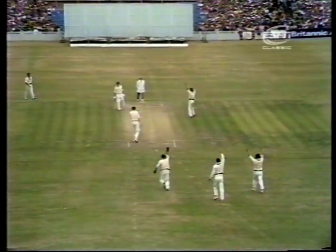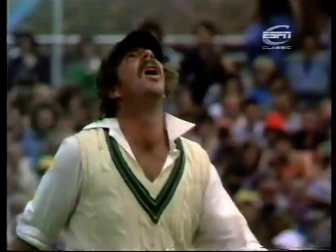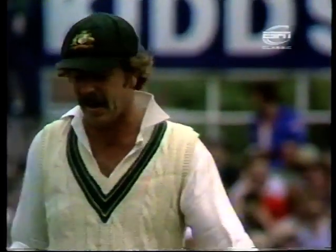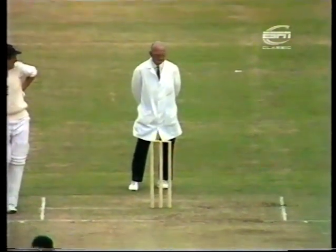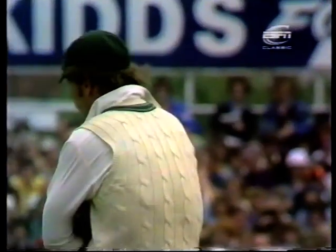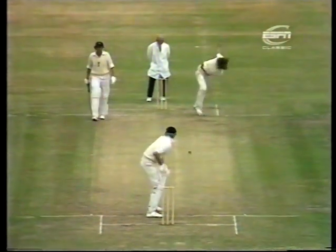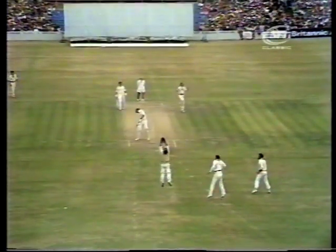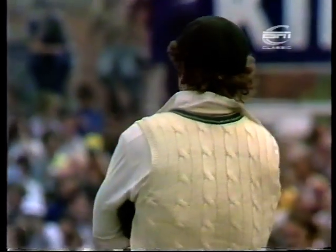A really hostile delivery. Marsh is taking it up and clamouring for a catch. He's absolutely disgusted that Tom Spencer has nothing at all to do with it — look at the expression on his face. That was a really vicious delivery. Marsh is absolutely certain that deflection came off the bat. So it could be that Tony Greig might have got away with something there.